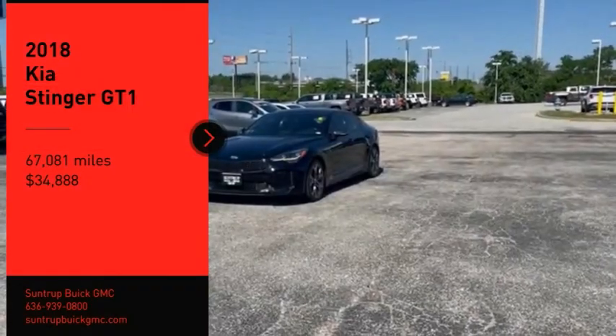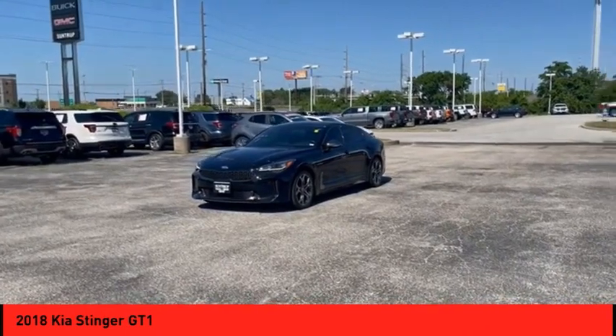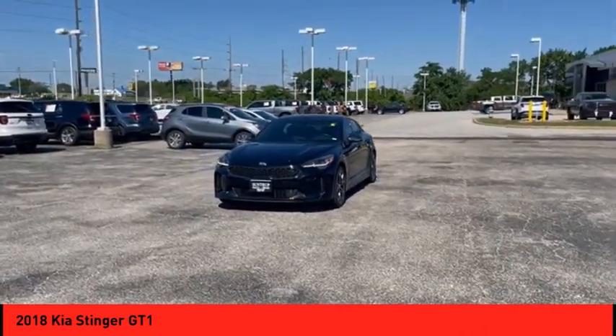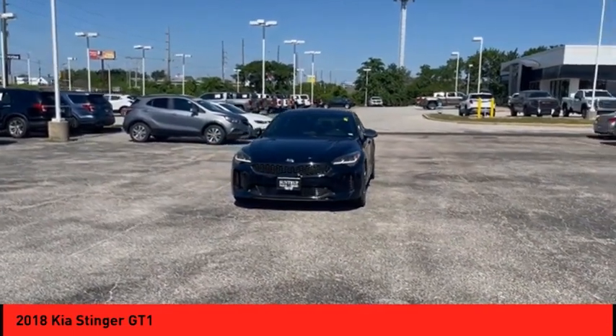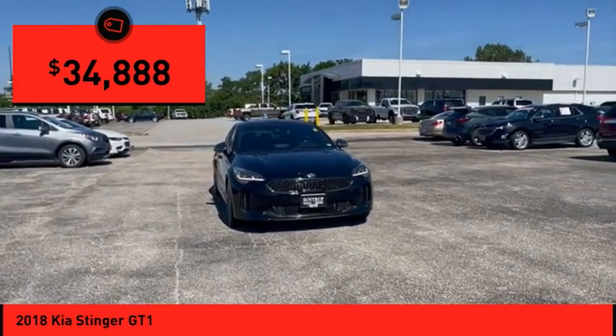Take a ride in the 2018 Stinger. The Kia Stinger has a design that is sure to leave an impression. It offers the perfect combination of a sporty look coupled with a wide variety of luxurious features and is priced below $35,000.